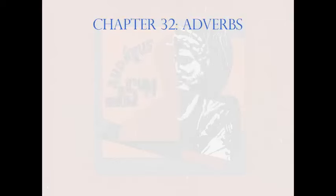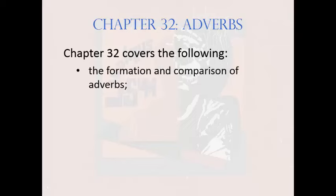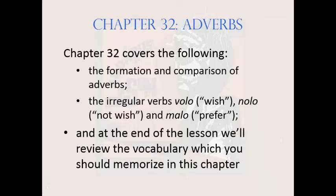Chapter 32 covers the following: the formation and comparison of adverbs; the irregular verbs volo, meaning 'wish'; nolo, meaning 'not wish'; and malo, meaning 'prefer.' At the end of the lesson, we'll review the vocabulary which you should memorize in this chapter.